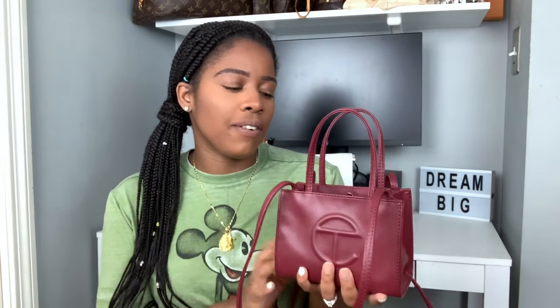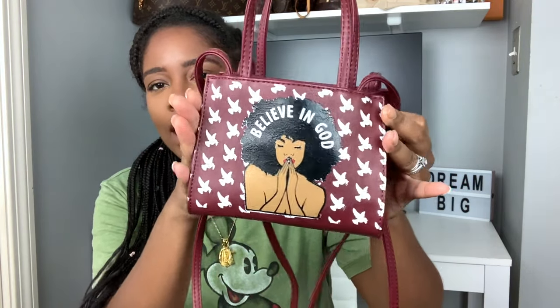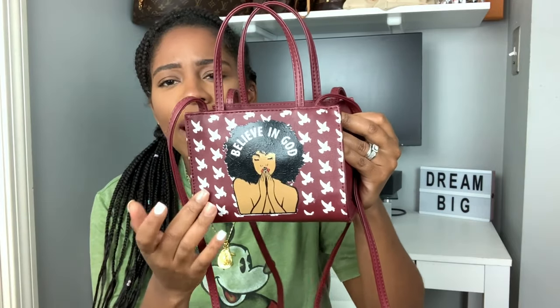This is the bag I'm going to be showing you — this is the Telfar shopping bag in the small size. This is the older small, and I'll show you later the size difference between the old Telfar small and the new Telfar small. I got this one in the Oxford color. My husband customized the back with a design that says 'Believe in God,' featuring a beautiful Black woman with her praying hands, a beautiful fro, and doves. I love this bag.